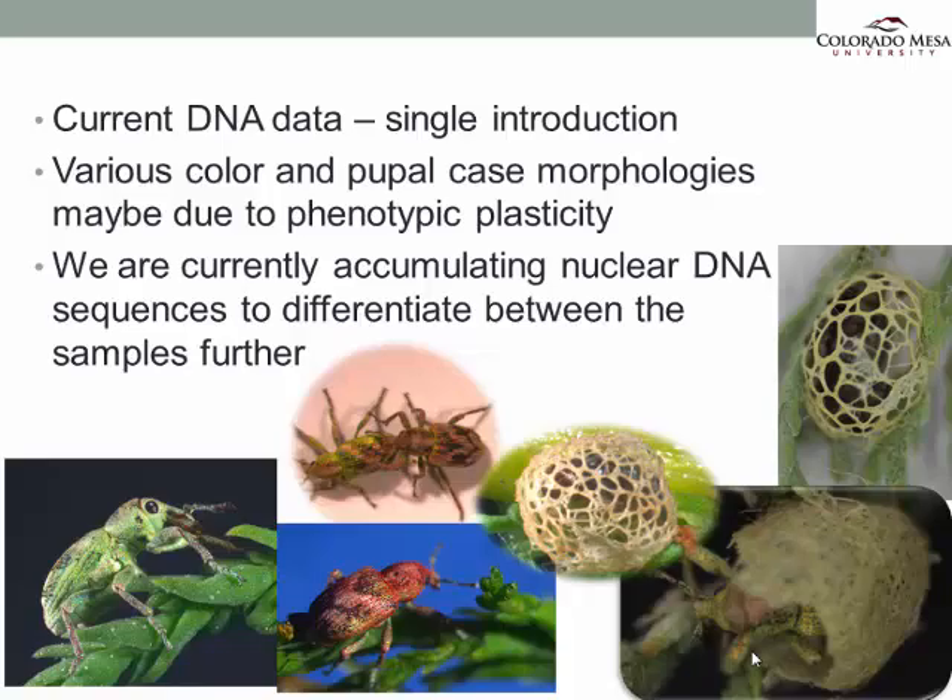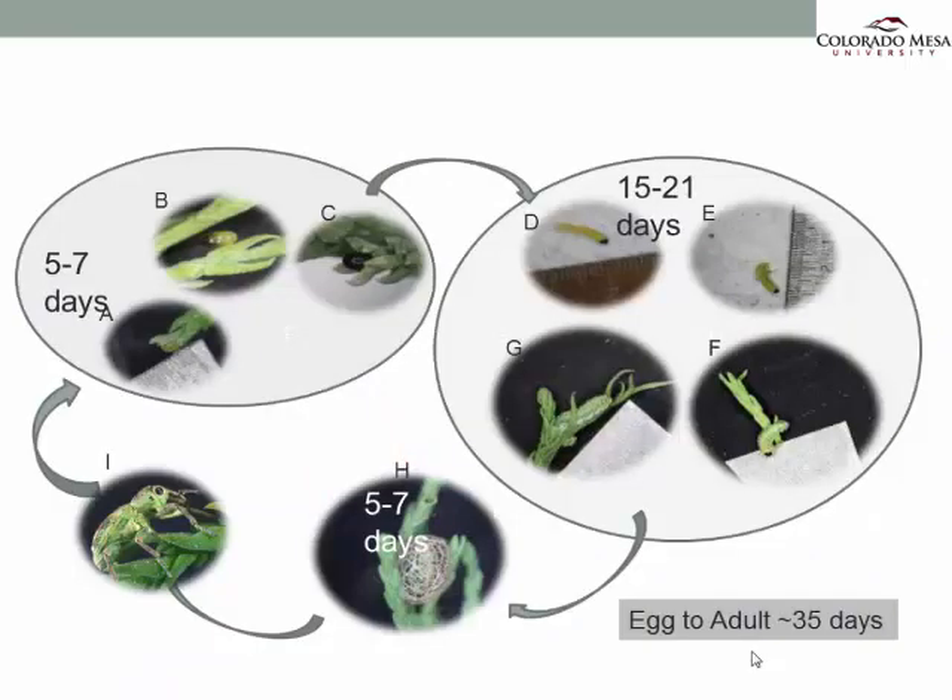In the second half of my talk, I want to shift gears and talk about the life cycle and the diapause response of this weevil. Austin Hadley, one of my research students, and I spent a couple of months at the insectary to observe the development of the weevils from egg through larval stages through pupation and adults. We found that it takes about 35 days to go from egg all the way to adult, and we know there are at least four different larval instars. The last instar spins a pupal case where it undergoes metamorphosis before emerging as an adult.